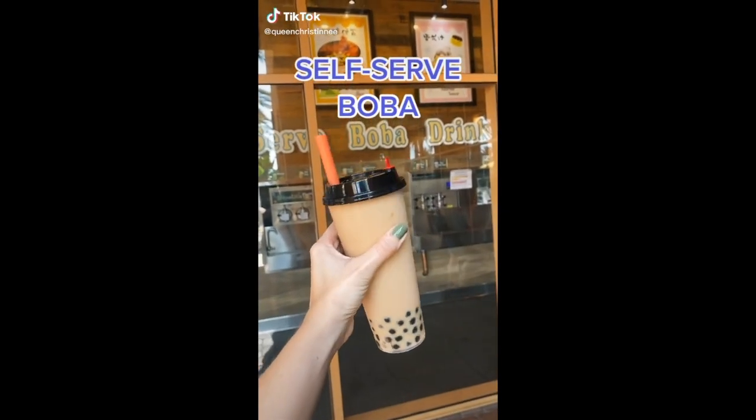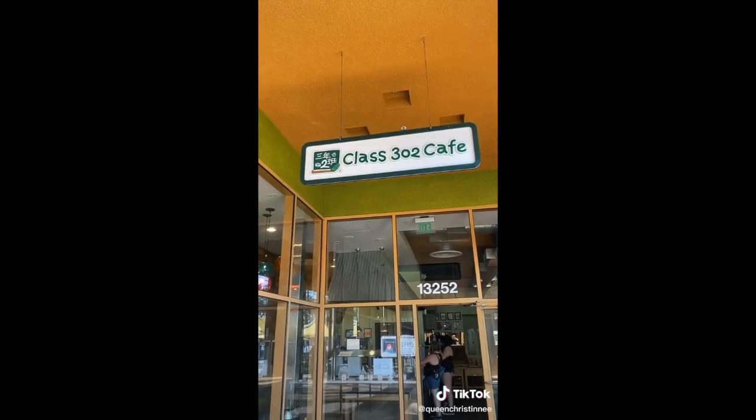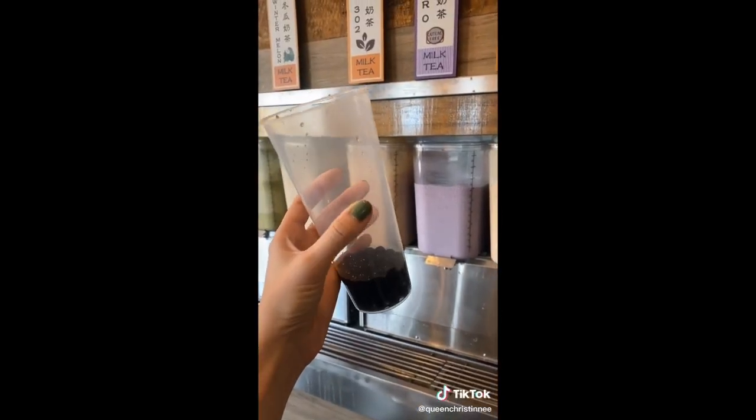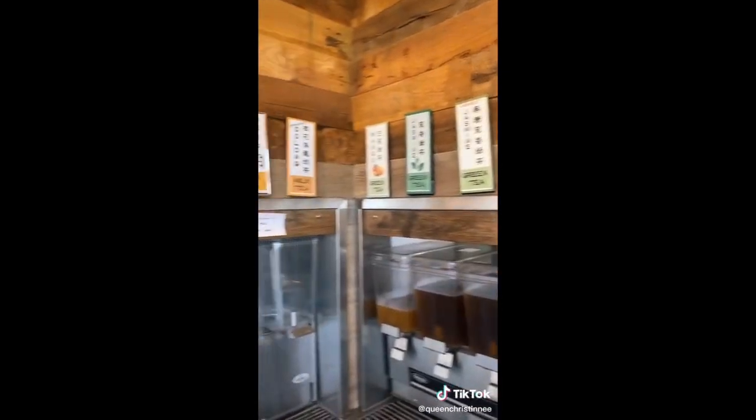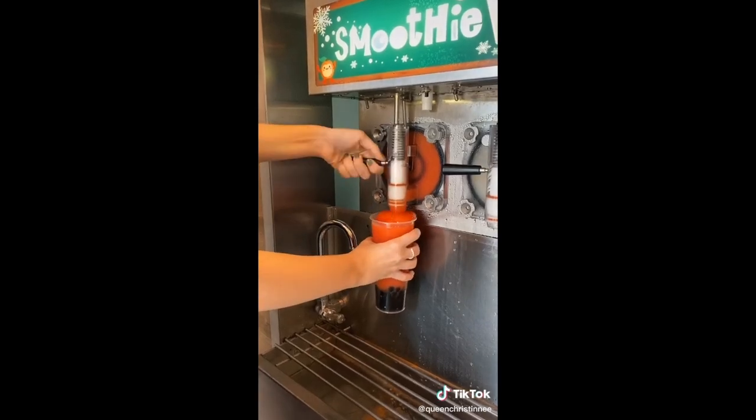Here's a cool self-serve boba place if you live in California — it's called Class 302 and it's in Irvine. There are different toppings you can choose from and so many different flavors of teas. It's honestly so good and it's all self-serve. I hope you like it.